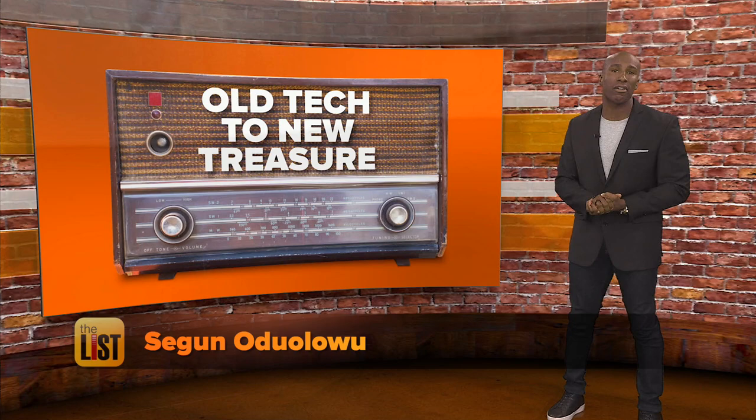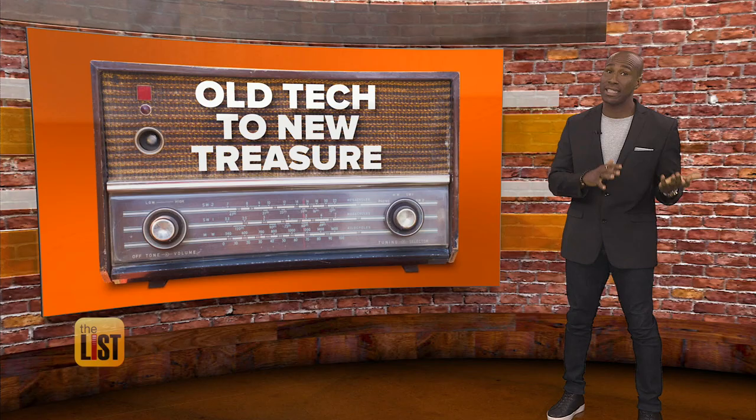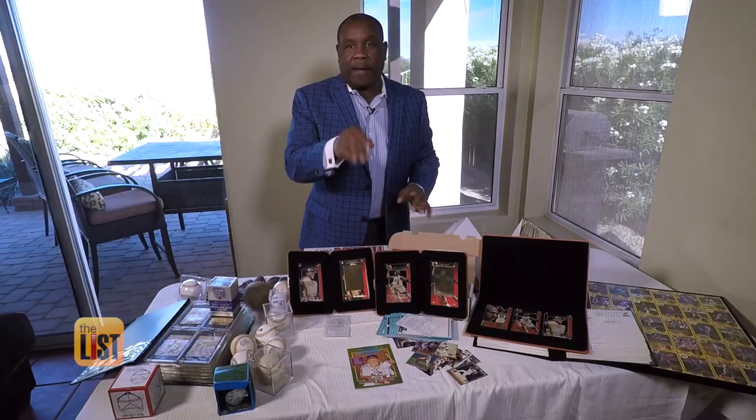Those old tape players, radios and cameras gathering dust in your garage or attic may not be sparking joy — shout out to Marie Kondo — but they could be reaping rewards. So we asked a pro auctioneer for tips on turning old tech into new treasure.